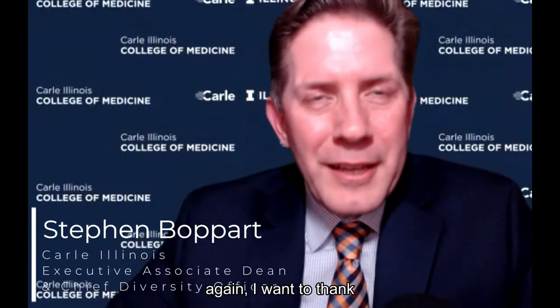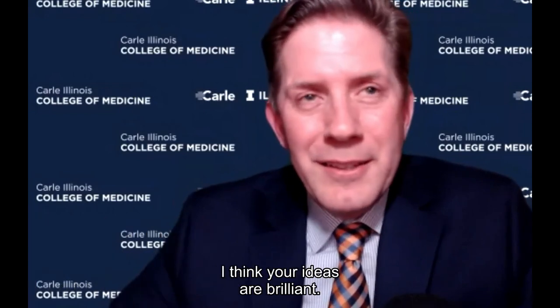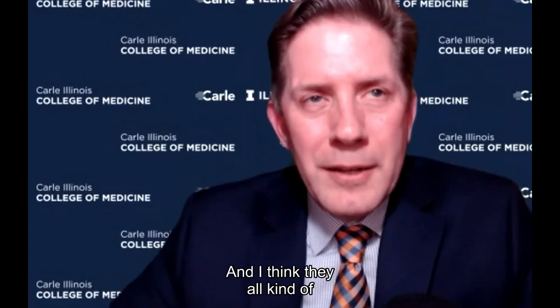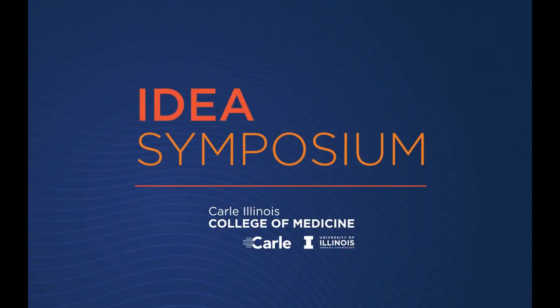As we come to a close, I want to thank all our student presenters — I think you did a phenomenal job. Your ideas are brilliant. They came from your experiences and they all tap into needs that people widely face. I also want to thank all of our students. Thank you.